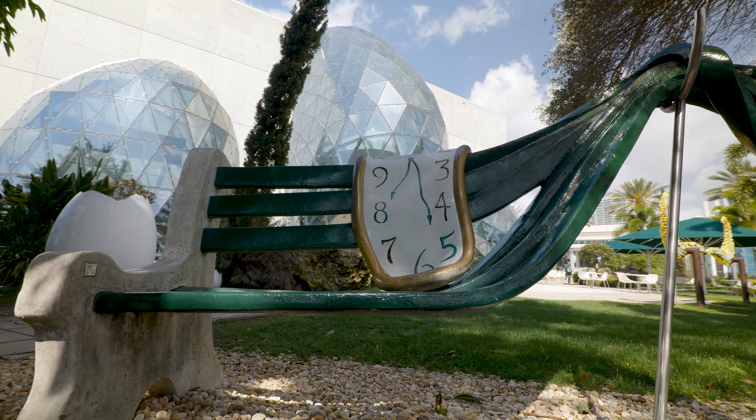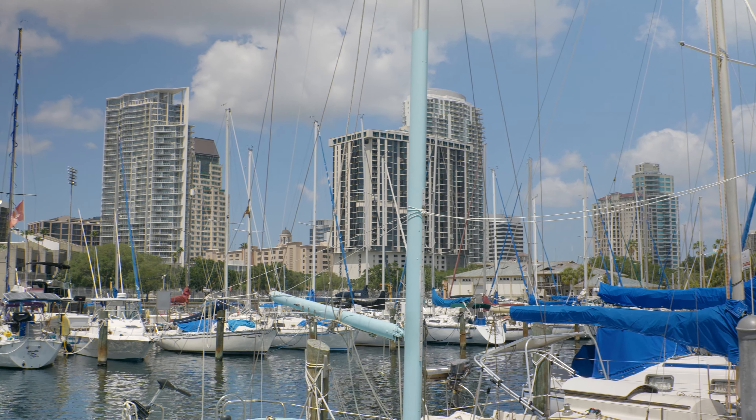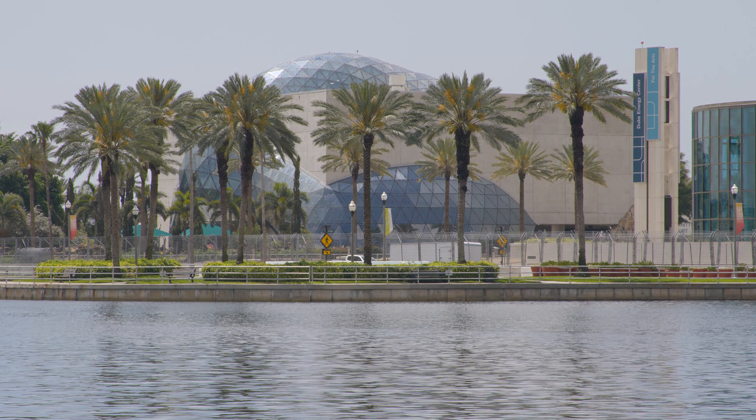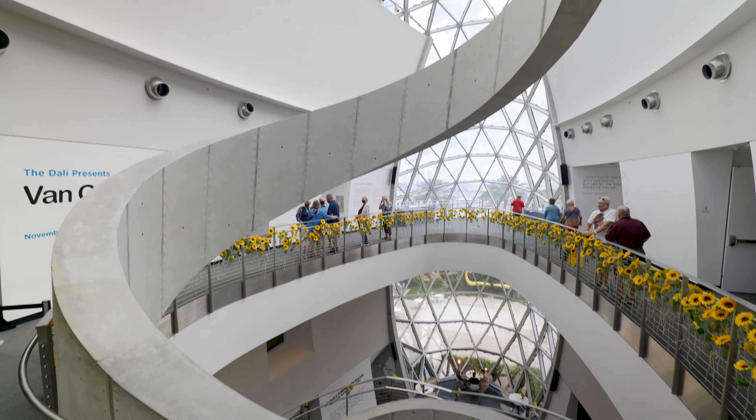You will not believe where we are at. I have been waiting to go to this museum for years. The minute I tell you one of his paintings — Melting Clocks — you're going to know exactly where we're at. That's right, St. Petersburg, Florida. We are at the Dalí Museum, where we are going to get to see some amazing artworks and a museum that is like none other. I cannot wait. Let's get inside and get started.